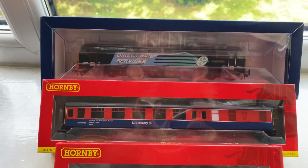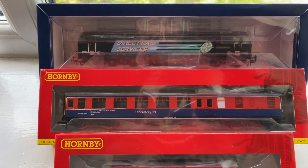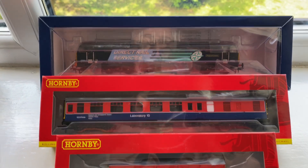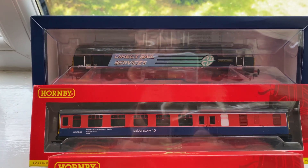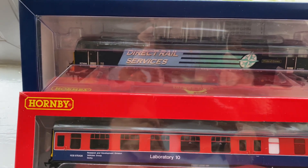Hi, welcome to Crossways Point Junction. I haven't put a video on for a little while as I've been busy in hospital with a couple of things they had to do to me.